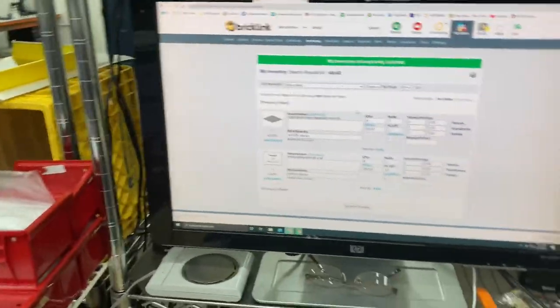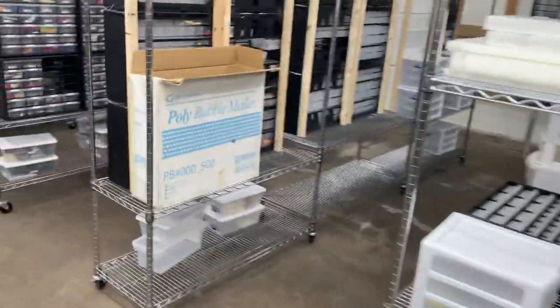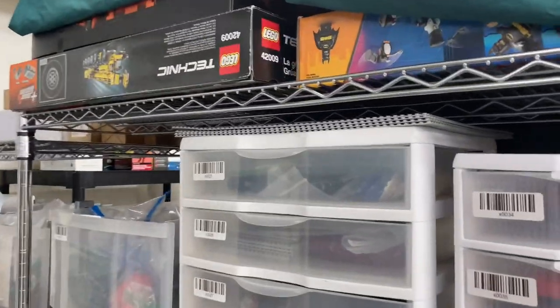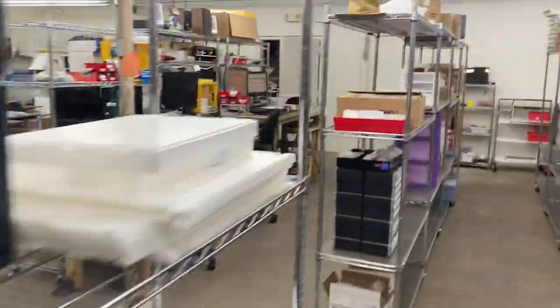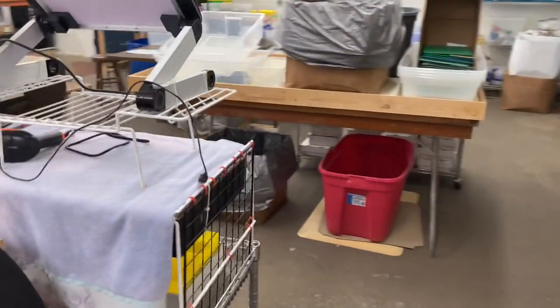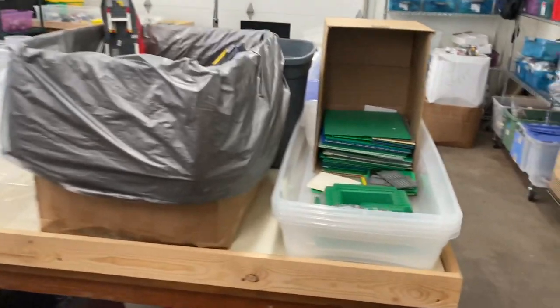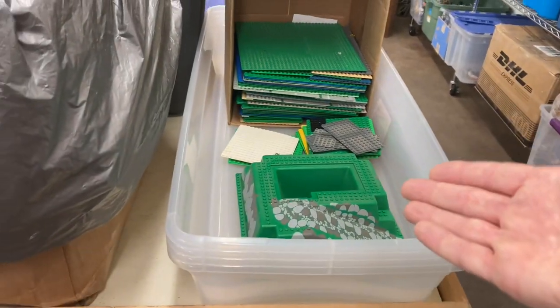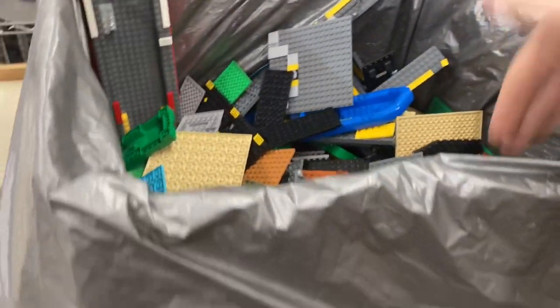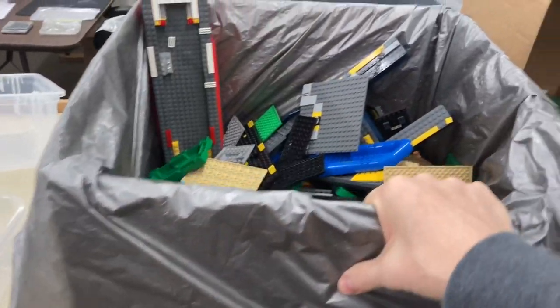The way I add inventory is I go into Bricklink Inventory, increase the quantity by one, and then simply put it in the drop location of where it goes right there in the store. I also have a new project I started — probably Friday — where I'm doing plates. Base plates are going here and 16x16 plates are going in here, all coming from these tubs. We probably have about 10 of them.